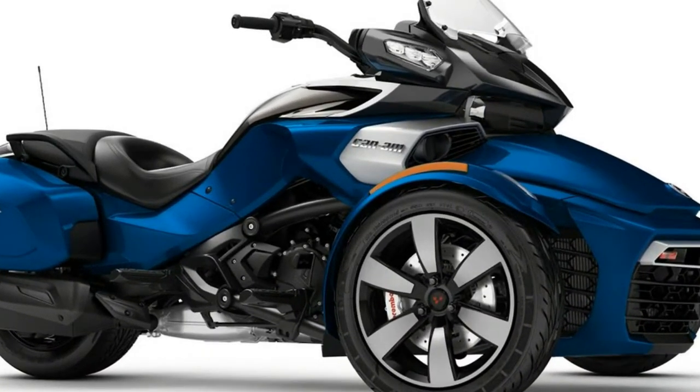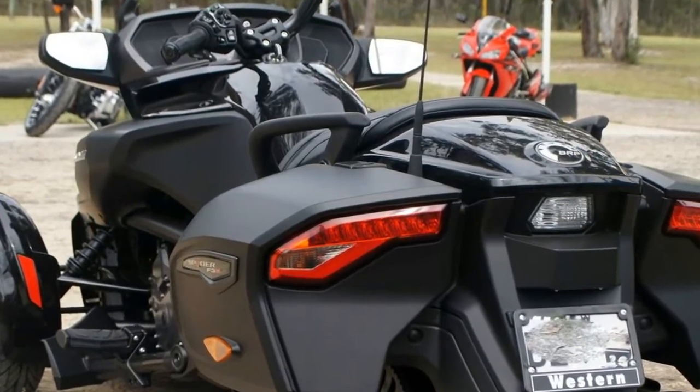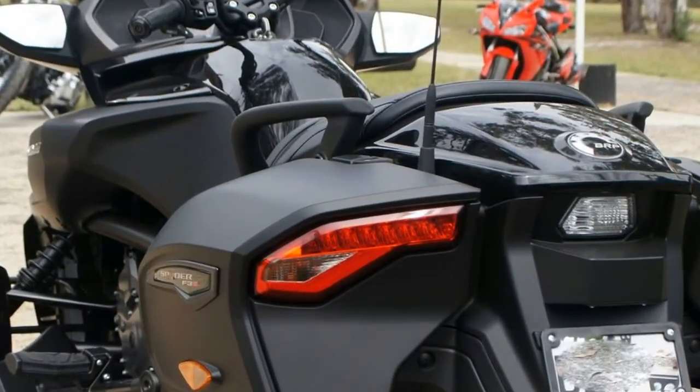Rotax 1330 ACE inline 3-cylinder high torque engine. High performance Brembo braking system. Saks big bore front shocks.